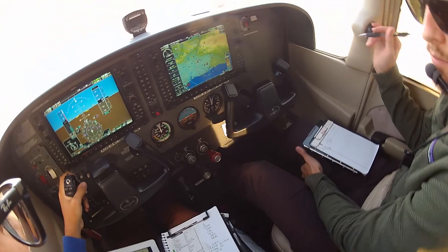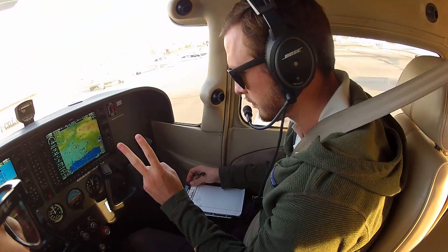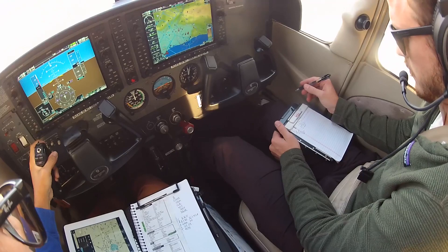Controller clarifies altitude: it was kind of hard to hear your altitude, just want to make sure you got that right. Maintain 2000, then expect 11,000 in 10 minutes. Pilot readback: 2000 feet, then 11,000 after 10 minutes, 3A Delta. Controller confirms: that's all correct.